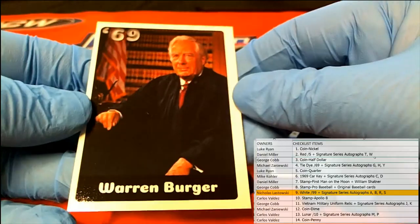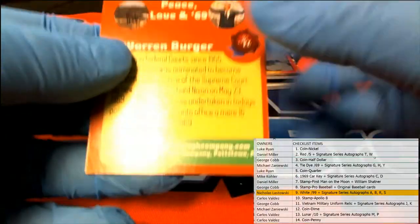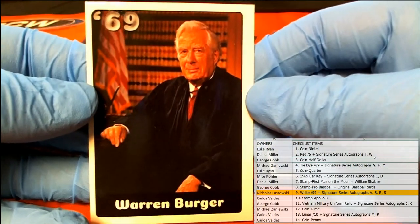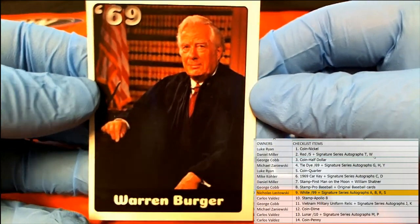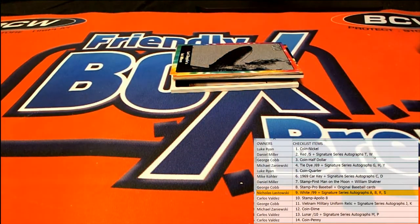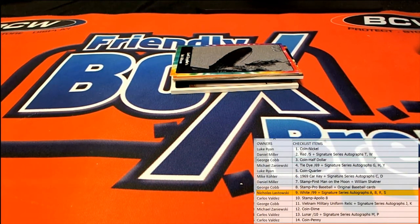Warren Burger, 10 of 99. I bet you old Warren could knock a couple beer bongs out — that's a nickel coming out to you, Nick L. 10 of 99 — I'm willing to bet Warren could rock a couple beer bongs.